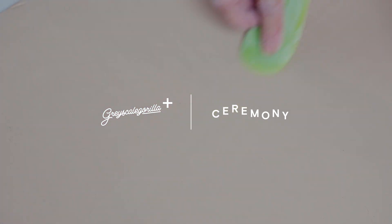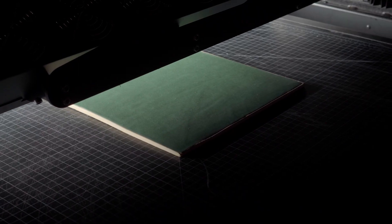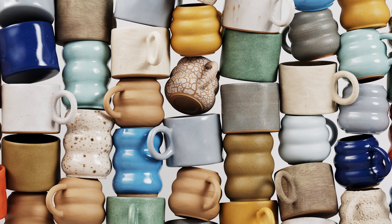First up, we partnered with Ceremony, a Nevada-based ceramic studio, and captured tons of their gorgeous bespoke ceramic finishes. These textures really complement our hand-thrown pottery models, adding an artisanal flair to your renders.